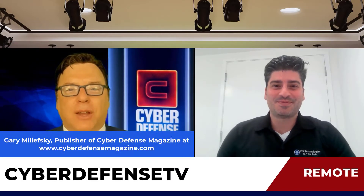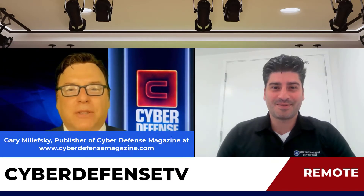Welcome back to another exciting episode of Cyber Defense TV. I'm your host, Gary Malefsky, the publisher of Cyber Defense Magazine. Sitting in my hot seat today is a very special guest. Daniel Jay is the product manager at GTTB.com, which is GTB Technologies, and they make some amazing DLP technology. Daniel, welcome back. Thanks for having me, Gary. Glad to be here.